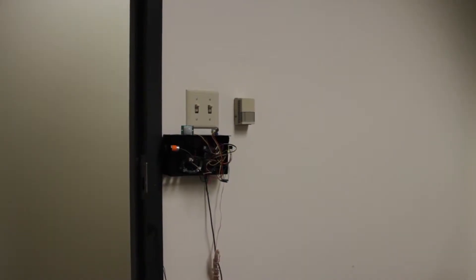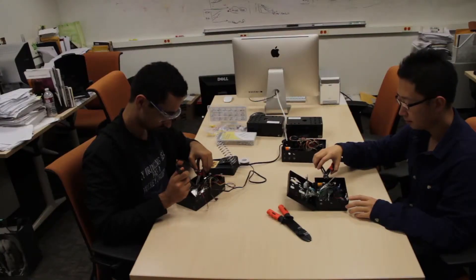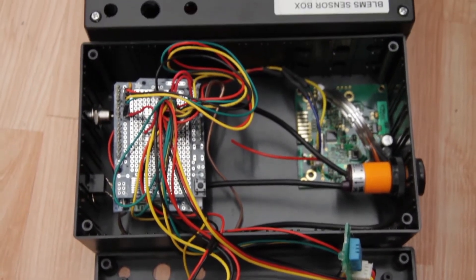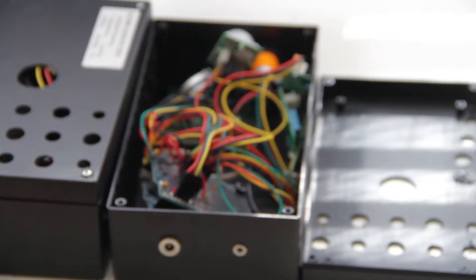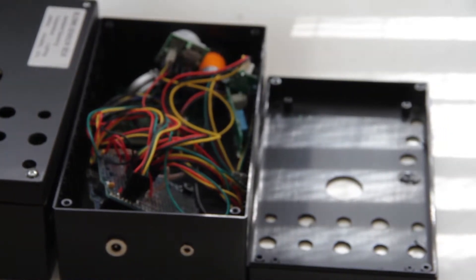50 BLEMS boxes are installed in the testbed building. Each sensor box consists of an Arduino microcontroller with support for Wi-Fi communications. All the components are low-cost, high-resolution, accurate, and non-intrusive. Each sensor box hosts a number of sensors including a light sensor, a sound sensor, a motion sensor, a CO2 sensor, a temperature sensor, a relative humidity sensor, a PIR sensor, and a door switch sensor.